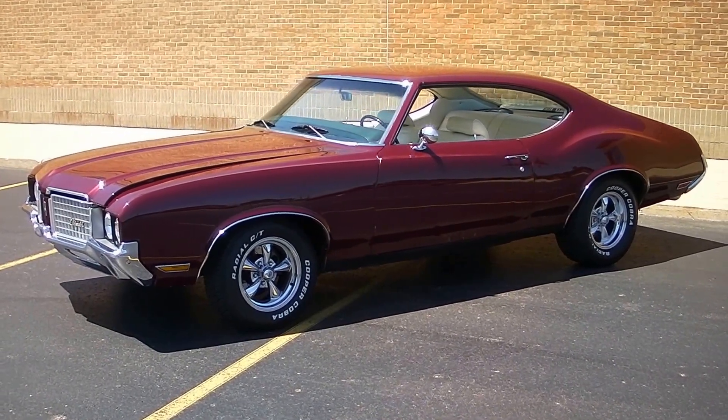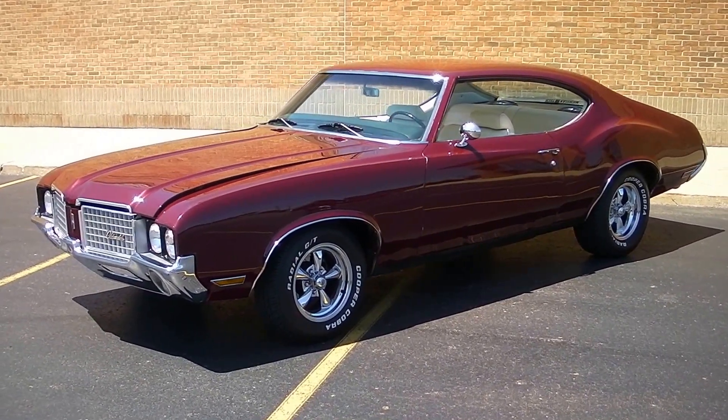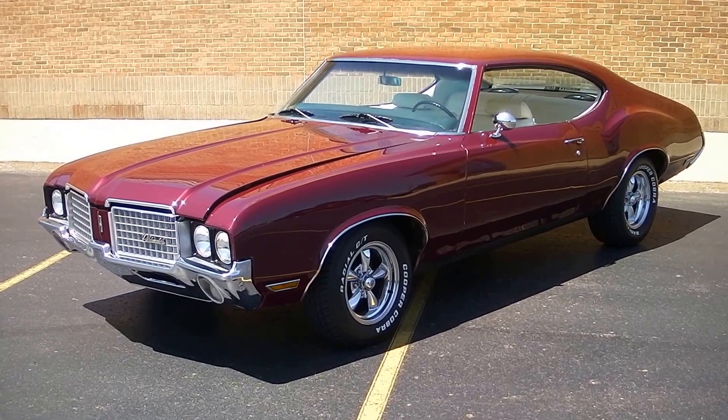Hello everyone, David here at Showdown Auto. I'm going to do a quick little walk around for you. We just got this car in this morning — a 1972 Cutlass. A beautiful car.